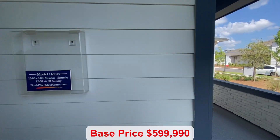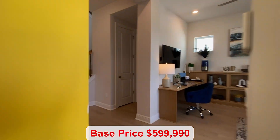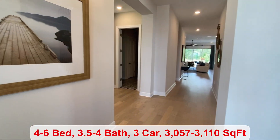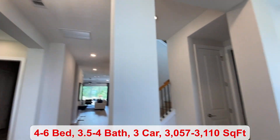You do have a community pool. There's a pavilion and lots of trails. This floor plan offers four to six bedrooms and three and a half to four bathrooms.